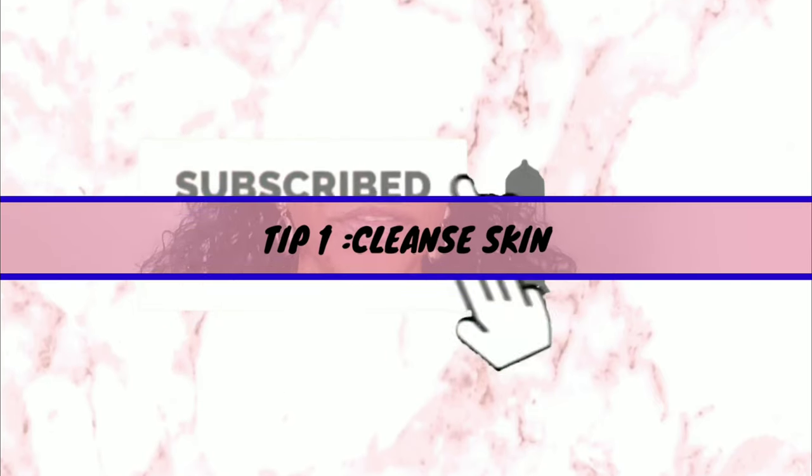Hey guys, I'm Rachel. Today I bring you 10 hacks, tips and tricks that you can use to achieve longer lasting makeup and, in the long run, help you achieve a flawless looking base. I personally do not have time to touch up my base, so I always include these steps whenever I'm doing my makeup application so that it lasts all throughout the day. So without further ado, let's jump into these tips.